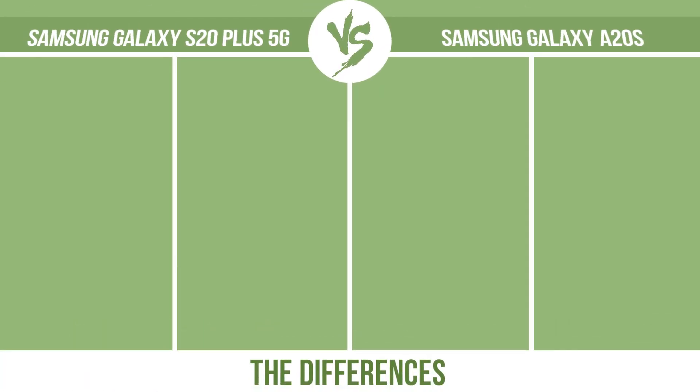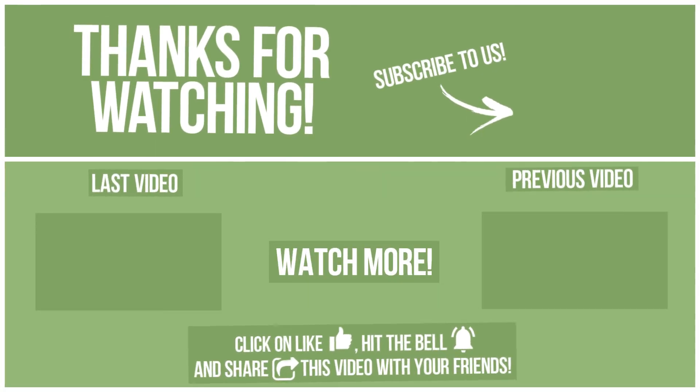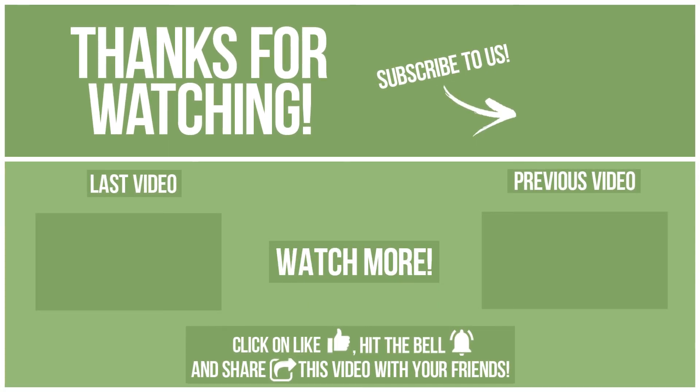So, now let's see the differences. I'll catch you guys in the next one.